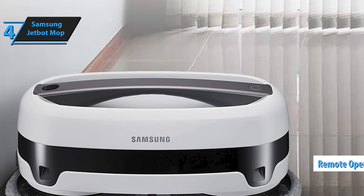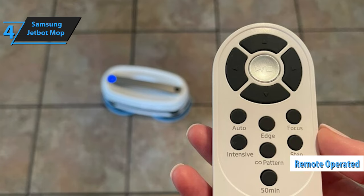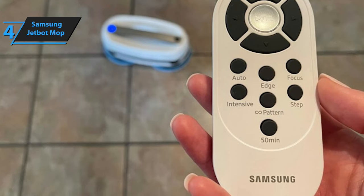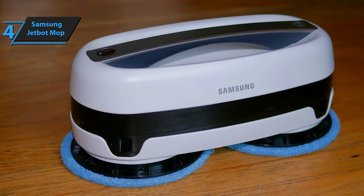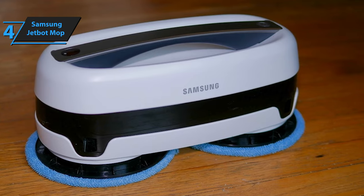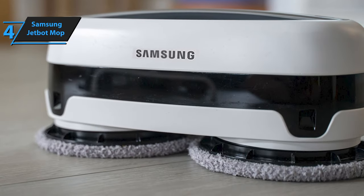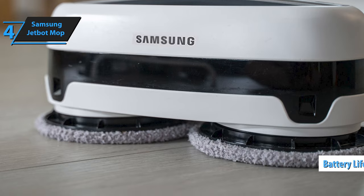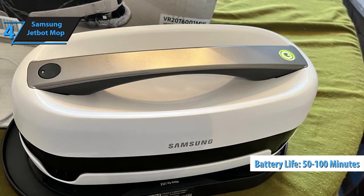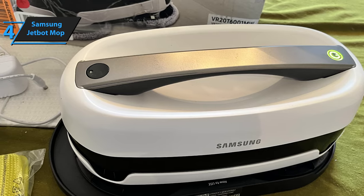The device comes with a user-friendly remote control presenting eight distinct cleaning modes: Auto, Edge, Focus, Intensive, Pattern, Step, 50 Minutes, and Manual. Manual mode grants you direct control over the mop's movement via the remote's directional buttons. Setting up the JetBot Mop is a breeze — simply unbox, charge, and initiate cleaning with a press of the start button on the remote. Thanks to its dual water tanks and durable battery, this robot mop delivers up to 50 minutes of continuous cleaning without a water refill, and can operate for up to 100 minutes on a single charge, efficiently removing dust, dirt, and stains across your home.